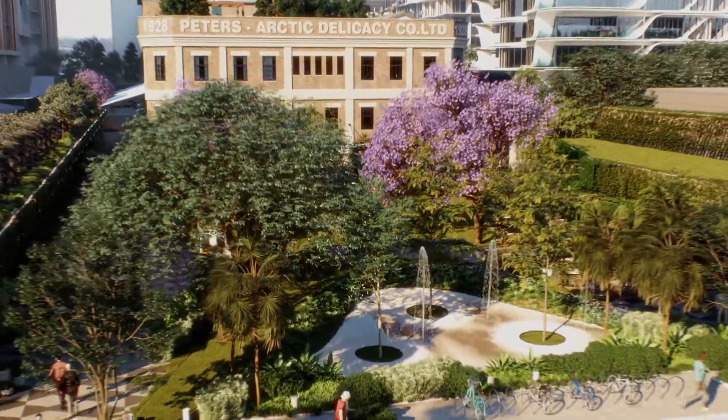Hi and welcome to West Village. I'm Andrew Thompson, Project Director for this one billion dollar urban renewal of Brisbane's iconic 1920s Peters Ice Cream Factory, proudly developed by Sekisui House.